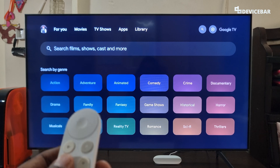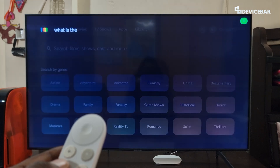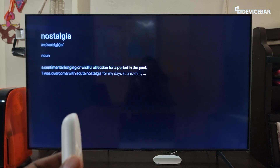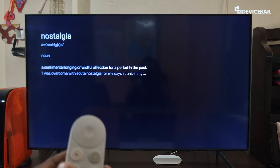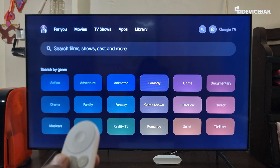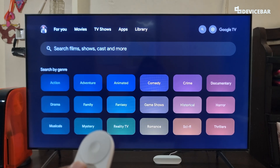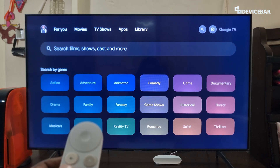The seventh command is to know the meaning of a word. We can ask like, 'What is the meaning of nostalgia?' — A sentimental longing or wishful affection for a period in the past. Maybe we are watching a movie and are confused about a word — this will really come in handy. A small tip: we always start our day by learning the meaning of a new word using Google Assistant.